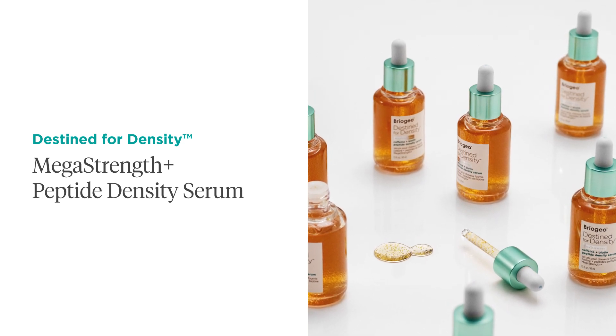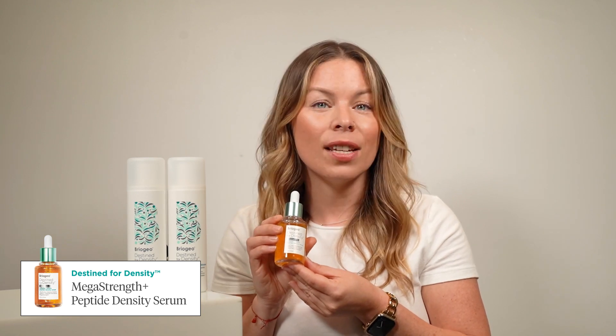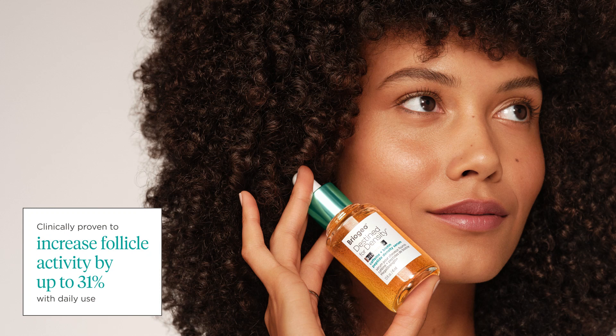We recommend applying this to your client's scalp on freshly washed hair prior to styling, but it can be used on damp or dry hair at home. This lightweight and fast-absorbing formula is easy to use for anyone concerned about hair thinning or loss of density, and is most effective when used daily.